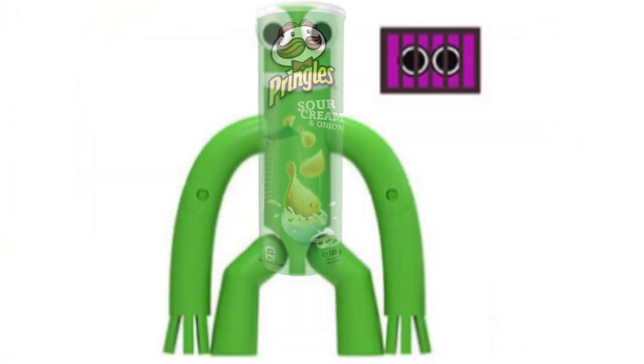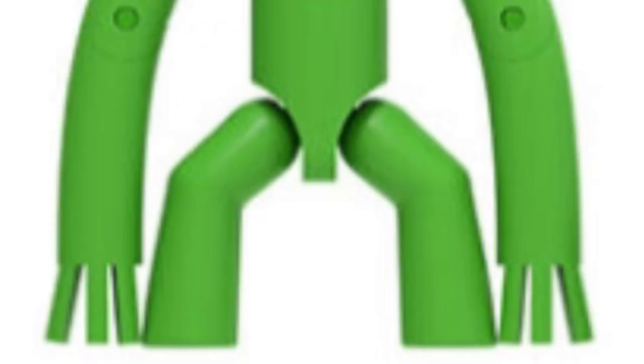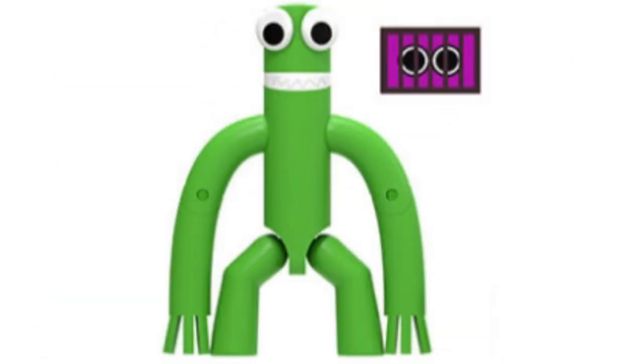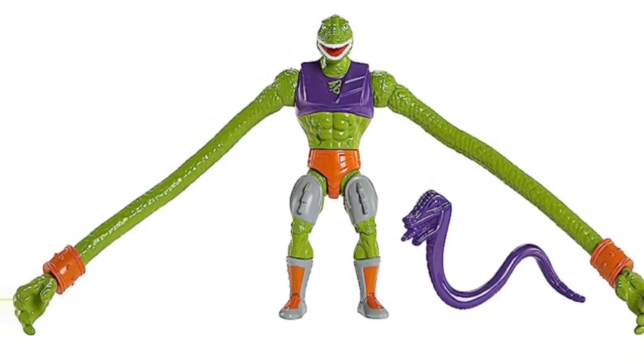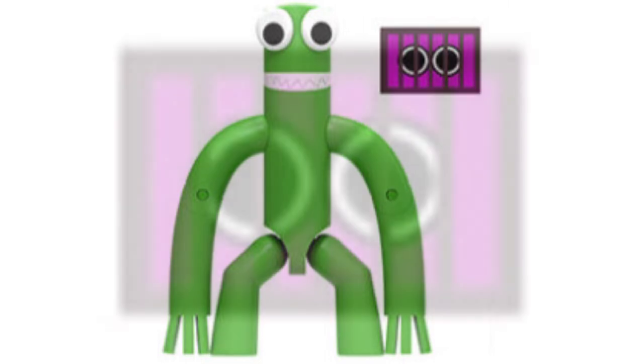Up next is the Pringles Chipman — oh, I mean, Green, of course. He again looks pretty good, complete with his googly eyes, sharp teeth, and big long fingernails. Let's not forget his super long arms, like Squeeze from Masters of the Universe. There are also two points of articulation in each arm, which is nice. The accessory this time around is even cooler, because we've got Purple lurking in the vents — so we technically are getting a Purple figure after all.